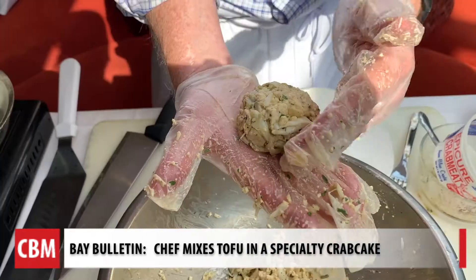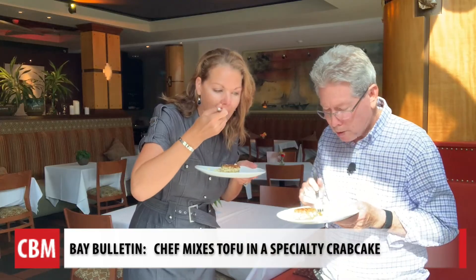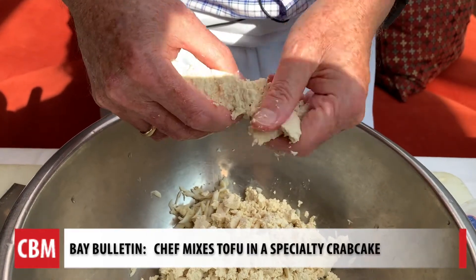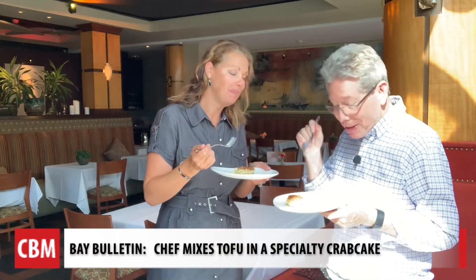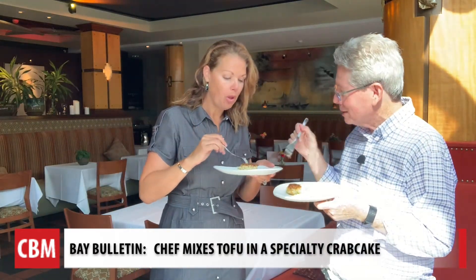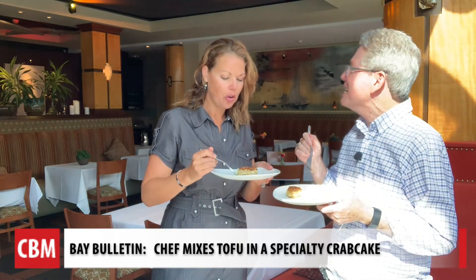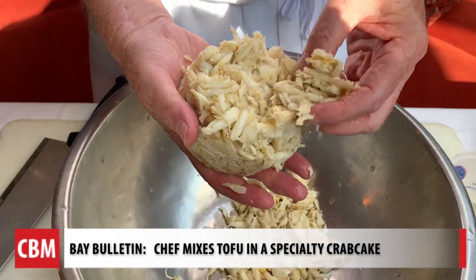So we're just going to take this batter and put that all over top here, and then they get formed into what's familiar. With some oil in the pan, the moment has come. I taste a little tofu — I think I know the texture enough. I think the only reason you and I know is because we watched them make it. But if somebody put this in front of us, I would never, ever, ever know.